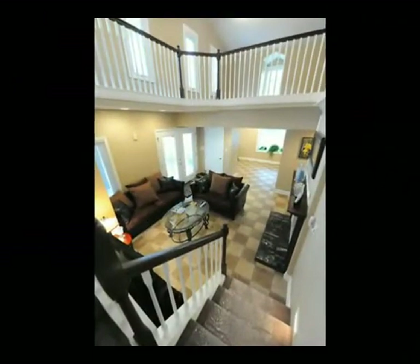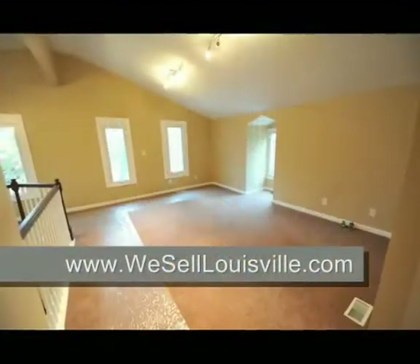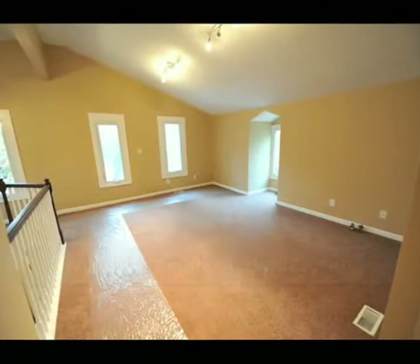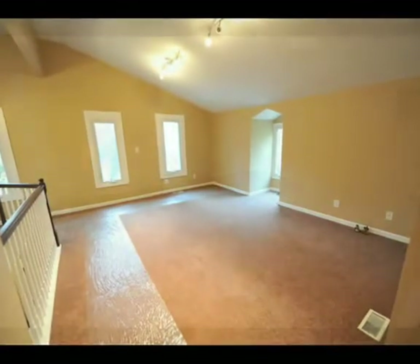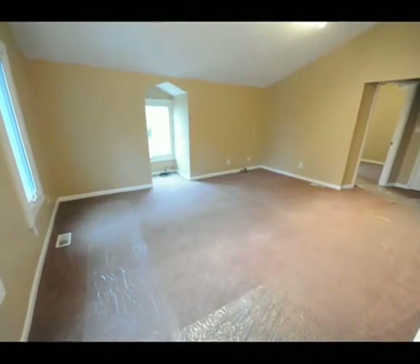Up that new staircase now and around the perimeter of the living room and into a large great room loft area, which is open to the living room. There's an abundance of natural light in here and it's perfect for lounging or a playroom for the kids.